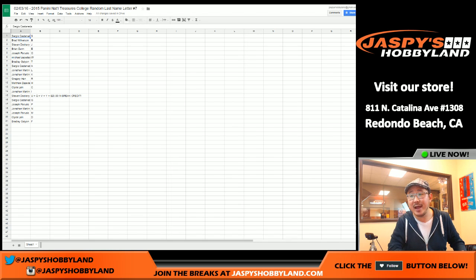Sergio with S again, Brad with B, Stephen Dockery with J, Brian Dunn Platypus you got E, Joseph P you got O, Michael Z with W, Brad G with T, Sergio with A, Jonathan Martin you've got L and K, Greg with R, Matthew Z with H, Clyde with C, Jonathan you got I, Stephen there you are — T and stud right there — U, K, V, Y, and the $20 break credit. Sergio with G, Joseph P, JJP with P, Jonathan Martin with N, Joe with M, Clyde with D, and Brad with the letter F. That was the randomizing portion of the video.